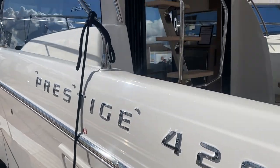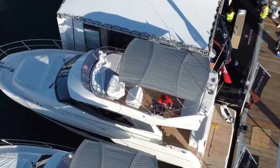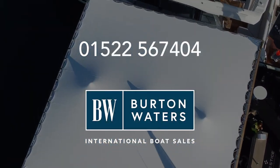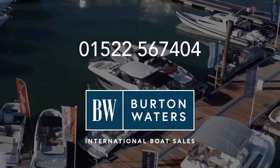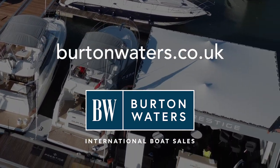If you're at the Southampton Boat Show and want to come and have a look around this Prestige 420, please do come and check it out at the Prestige stand. If you'd like any more information, give us a call on 01522 567 404 or visit our website at burtonwaters.co.uk.